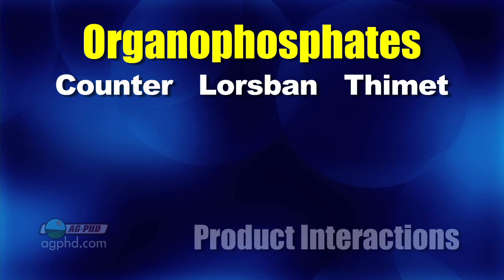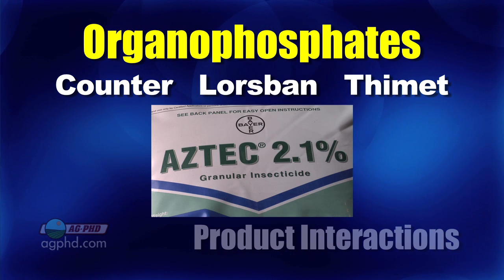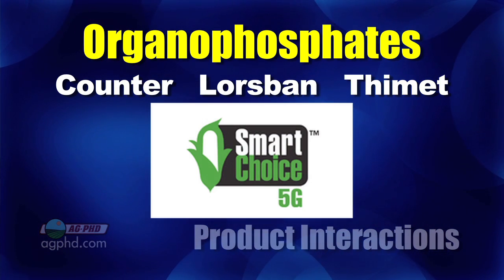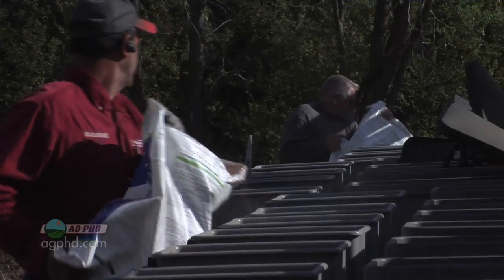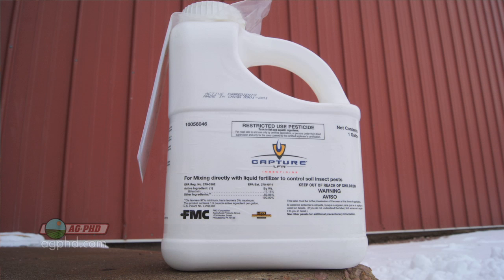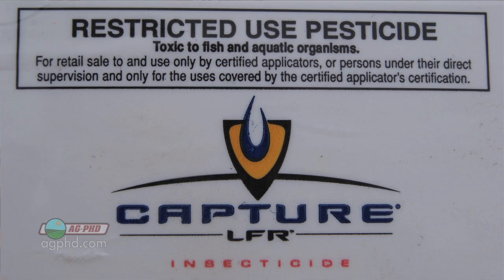The question gets to be: what about some of these combination products? You look at things like Aztec — that's mostly organophosphate. Smart Choice would be another one that's got a blend of a pyrethroid and an organophosphate. Now when you think about pyrethroids, we don't have a big issue with pyrethroids interacting with ALS-type herbicides. Things like Force and Capture are safe products in terms of interactions with other herbicides.